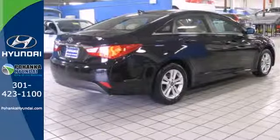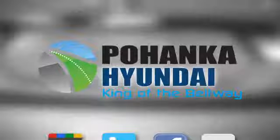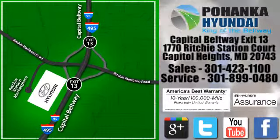This ride is ready to pamper you! Test drive and experience this Sonata today. Visit Pohenga Hyundai, King of the Beltway, today. We're conveniently located on the Capitol Beltway at Exit 13, 1770 Ritchie Station Court in Capitol Heights, Maryland.